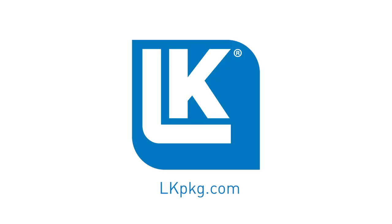Thanks for watching. To learn more, give us a call or visit us on the web at lkpkg.com.